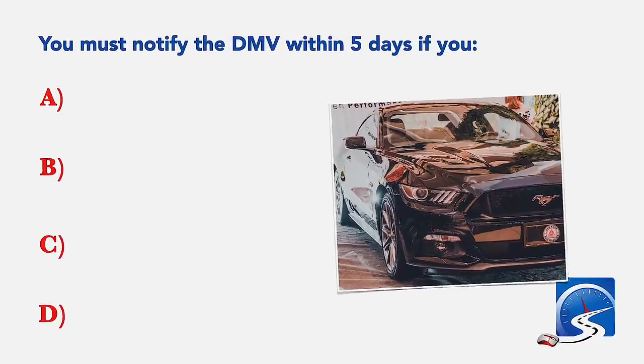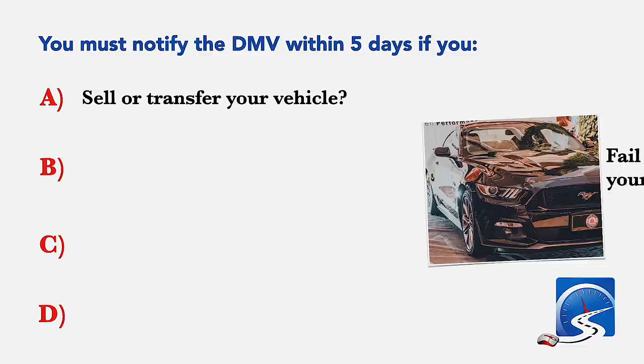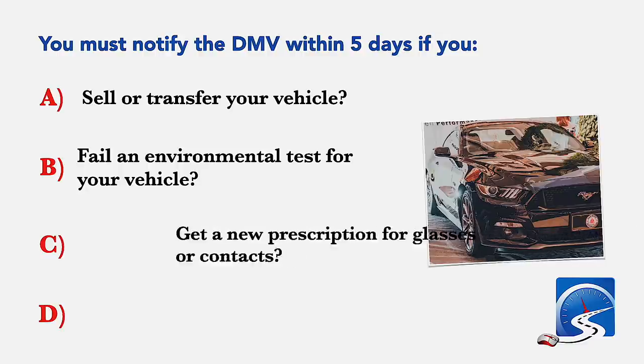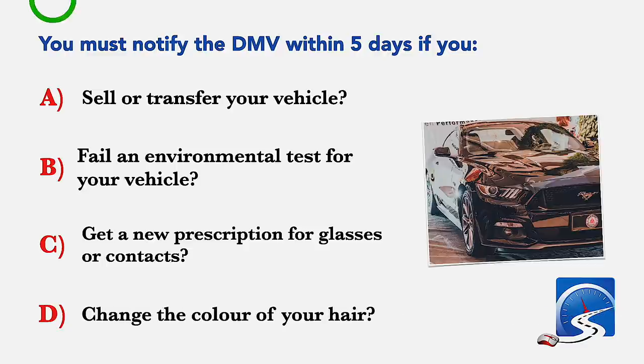You must notify the DMV within five days if you: sell or transfer your vehicle; fail an environmental test for your vehicle; get a new prescription for glasses or contacts; or change the color of your hair. Correct answer A: sell or transfer your vehicle.